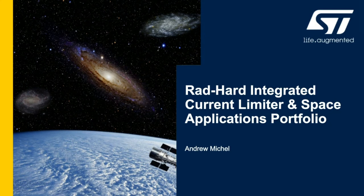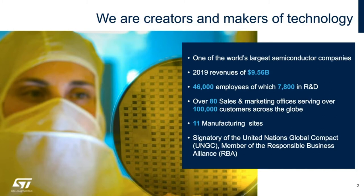This is Andrew Michael. I'm talking to you today about the Rad-hard integrated current limiter and space applications portfolio. For those of you who are unfamiliar with ST, we are one of the world's largest semiconductor companies with a broad range of differentiated semiconductor technologies, addressing markets that include automotive, industrial, personal electronics, communications equipment, computers and peripherals.